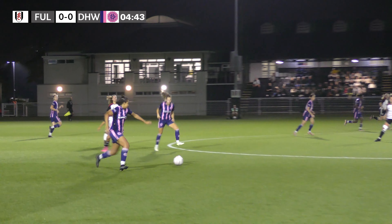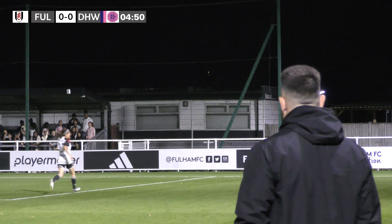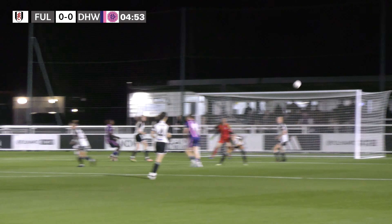Dulwich have the ball in the middle of the park now as they look to come forward down the right hand side. It's crossed into the middle and flicked towards the goal, but Fulham managed to get it clear and it's a throw in.